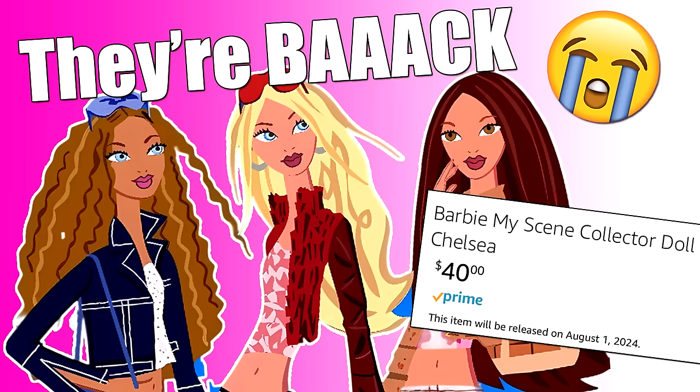First, Metal broke the news that we're getting new Mycene dolls this year, and now the doll line we all believed to be dead has been resurrected from beyond the grave.